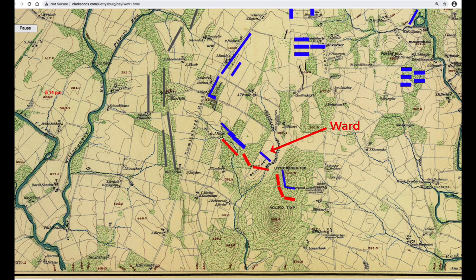Ward's brigade, defending Devil's Den, retreated. Benning's brigade, plus some of Robertson's regiments, reached the top of Houck's Ridge. Weed's brigade — the first brigade from Ayers' division of 5th Corps — was sent forward. Anderson's brigade attacked across Rose Run against Stony Hill. Hood's division was now fully engaged: part capturing Devil's Den, part continuing the attack on Little Round Top, and Anderson's brigade making its first attack on the Wheatfield.